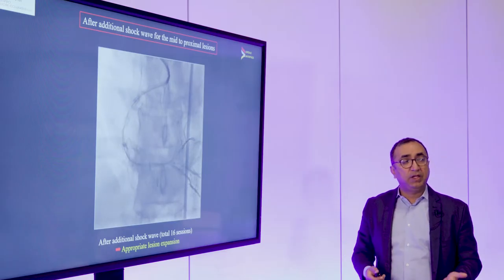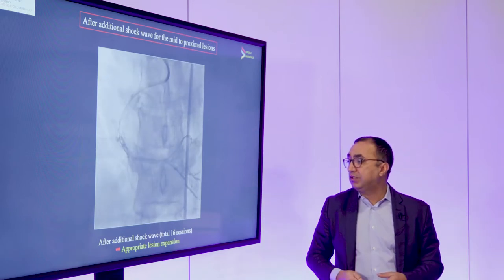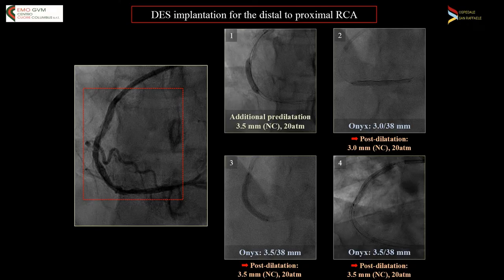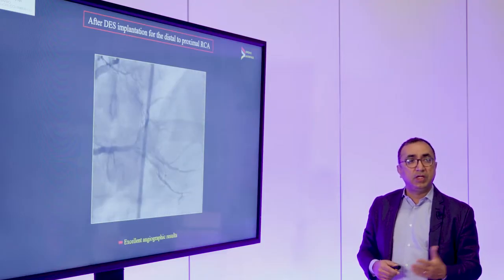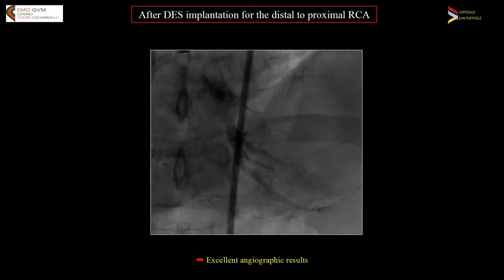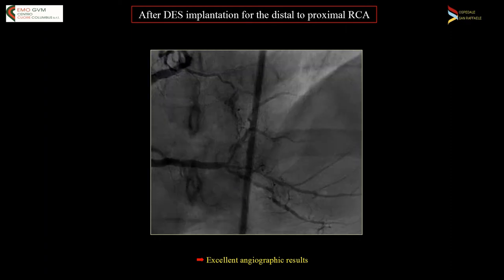The artery looks significantly better. There's still TIMI 3 flow, there are no massive dissections, and now we can clearly see our targets for where we want to stent. After that, we did a little more pre-dilation with a non-compliant balloon and then put multiple overlapping stents from distal to proximal, which we then post-dilated. This is what the result looks like, which I think is really a phenomenal result in this kind of really complex anatomy — done without rotational atherectomy with really fantastic stent expansion.